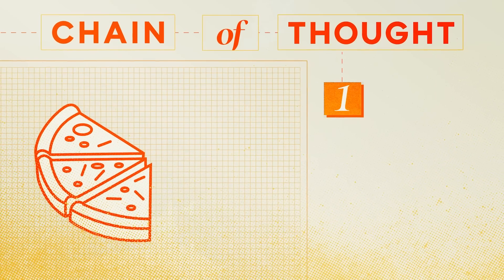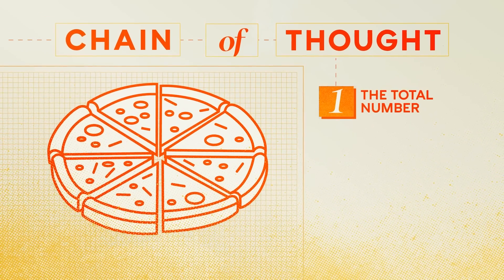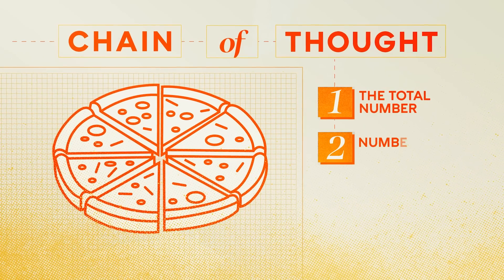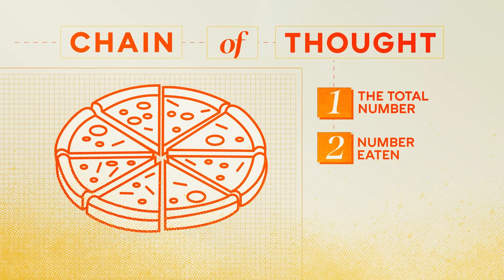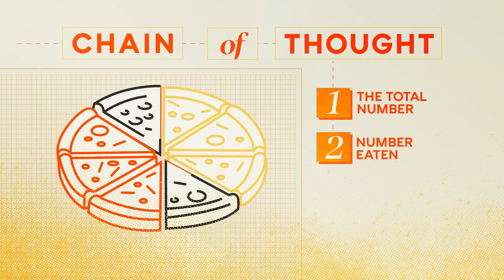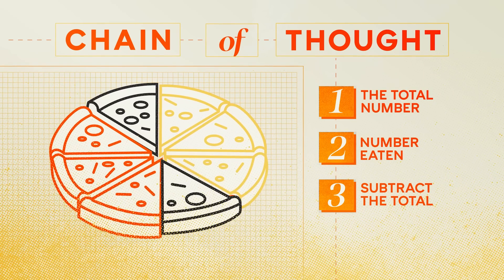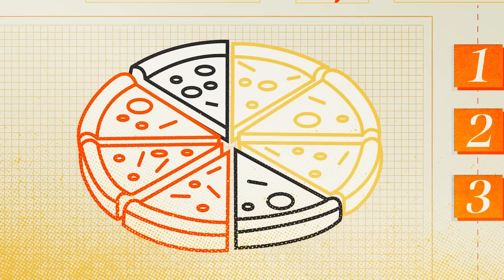First, you'd ask it to identify the total number of slices — the pizza is cut into eight equal slices. Then, calculate the number of slices eaten by John and his friend: John eats three slices and his friend eats two slices. Finally, subtract the total number of slices eaten from the original number to find out how many are left — that's three slices. Without chain of thoughts breaking it down into steps, LLMs would just try to project the most likely token, and in any given request there often would be just not enough context.